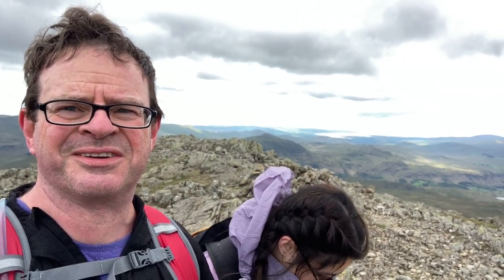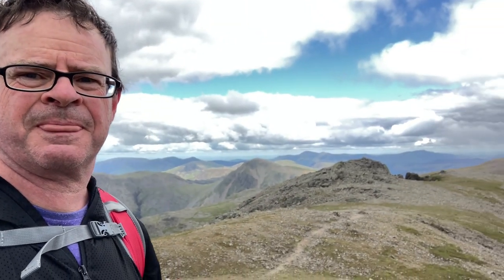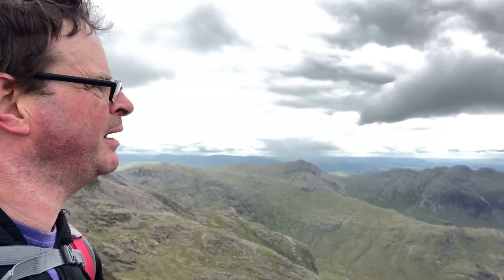Here we are — we are on top of Scarfell. I'll give you a spin round of the view. Well done Sky, epic climb. There's Wast Water appearing. Great Gable coming up — there it is. Going round to Scarfell Pike, our next destination. Boat Fell. A group of crags. Beautiful view — quite clear as well. You can see the Isle of Man too. I'll point it out from the video if it comes out.